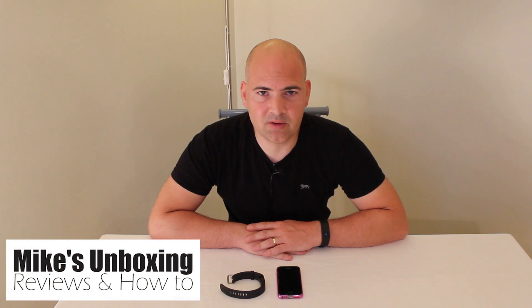Hi, this is Mike from Mike's Unboxing, Reviews and How-To, and today we're going to show you how to remove one of these Fitbit trackers from the Fitbit app.